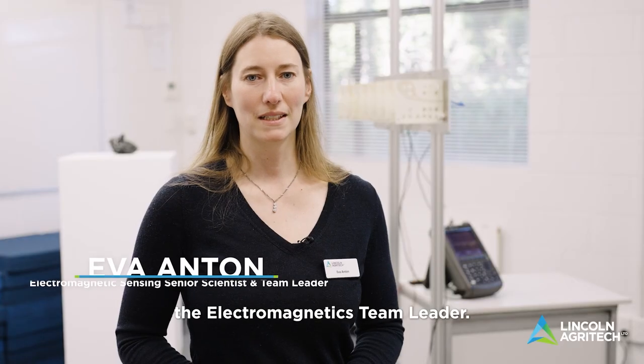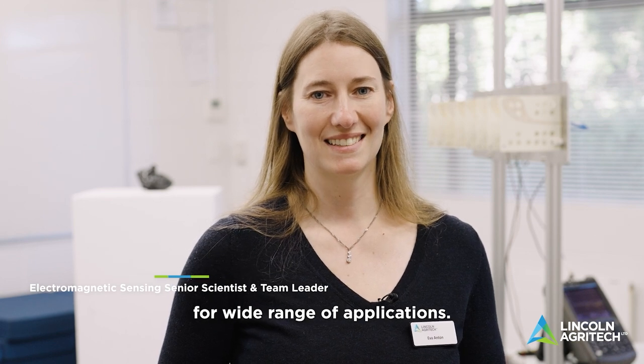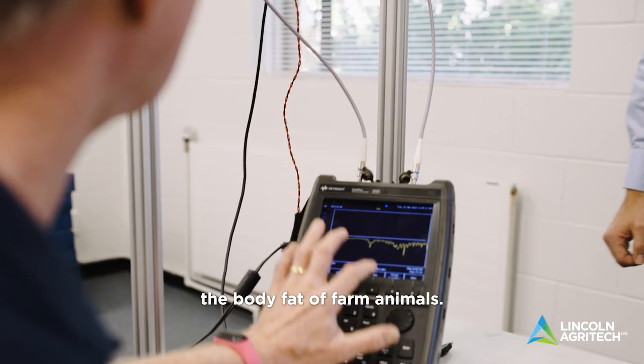Hello, I'm Eva, the electromagnetics team leader. My team uses microwaves for a wide range of applications. The medical image scanner project, for example, that Joseph just introduced was inspired by our work on sensing the body fat of farm animals.